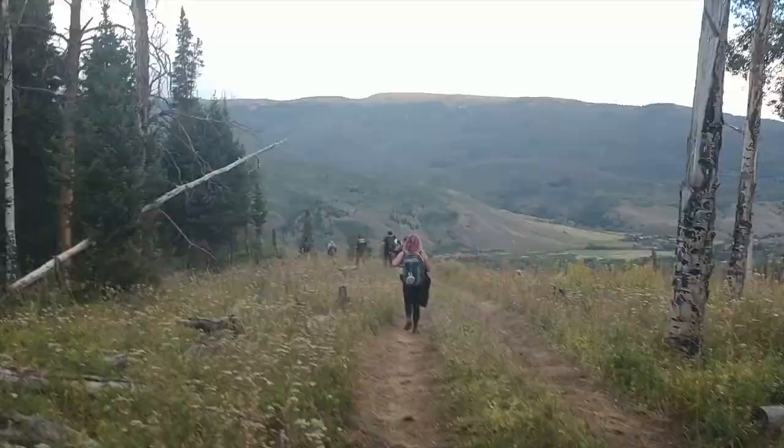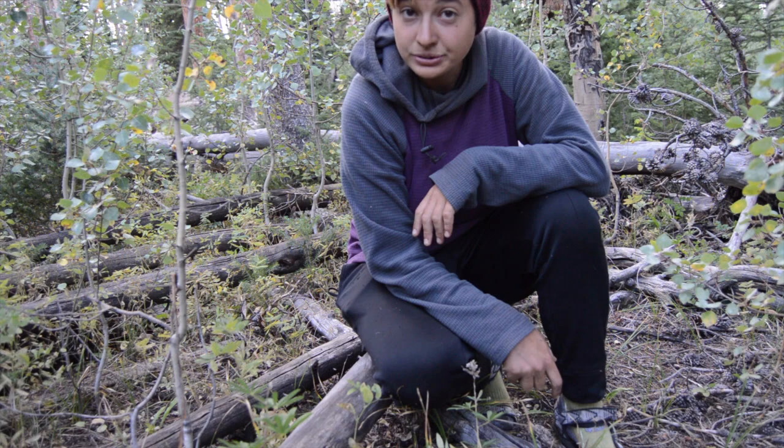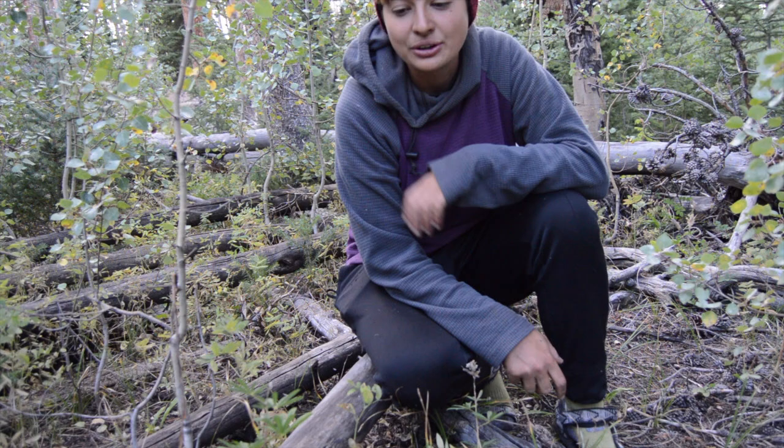What is up, you guys? So it is week two of work here with the Conservation Corps, and our project is pretty cool this week. We're in an area called Maryland Creek in Silverthorne, Colorado, and we are digging a whole new trail in a wilderness area, which supposedly doesn't get to happen that very often, so they told us that this is a really cool project to be a part of.